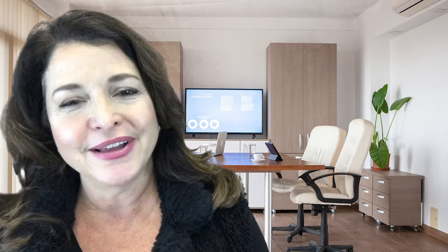Give me a call if you're thinking about selling your home. I'm at 619-857-7203. I look forward to our next conversation.